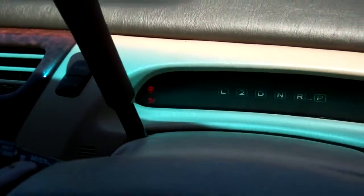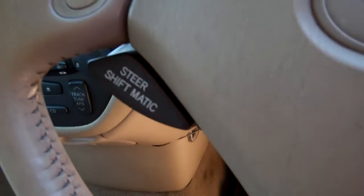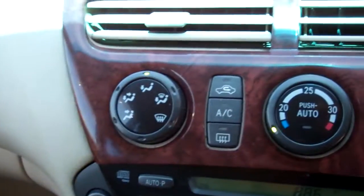ABS brakes there. It's got the sport shift steering wheel option here too — always good. Tiptronic obviously. Currently travelled 200,000 Ks. Air conditioning controls.